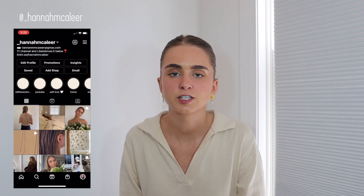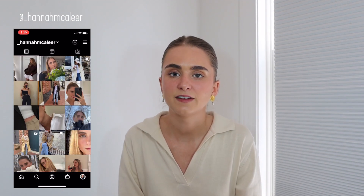Hey guys, welcome back to my channel! If you are new here, my name is Hannah, and if you're a return subscriber, thank you so much for supporting my channel. Today I'm going to show you guys everything that I have purchased these past few months.